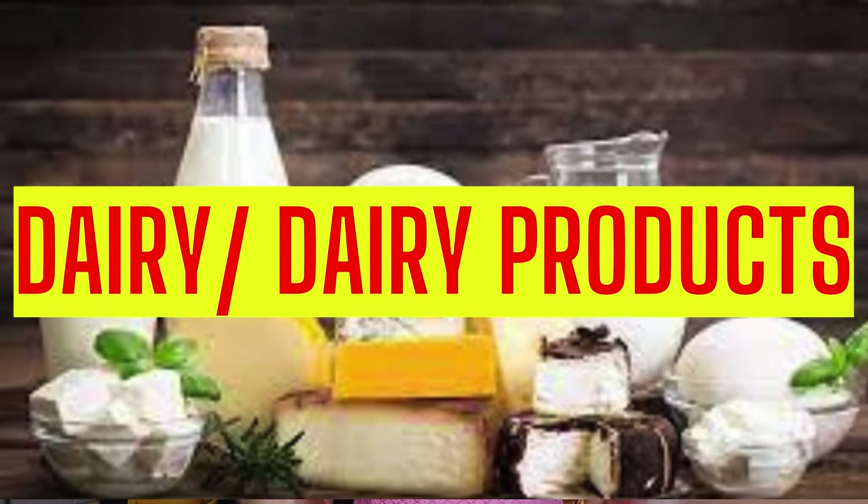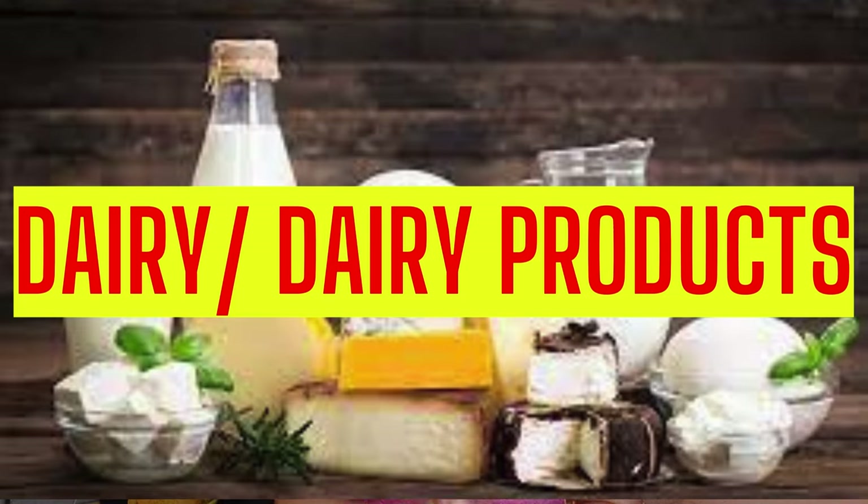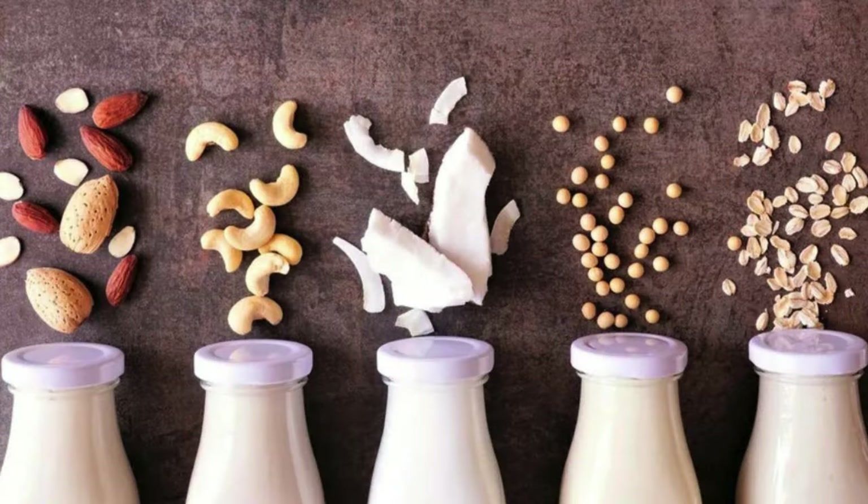Second on our list is dairy and dairy products. Full fat milk, cheese, and butter — all these dairy products are going to irritate your prostate even further, so it's best to cut them out. Studies have shown that cutting out dairy has actually helped with the symptoms of enlarged prostate.